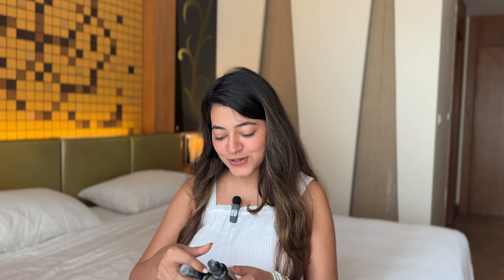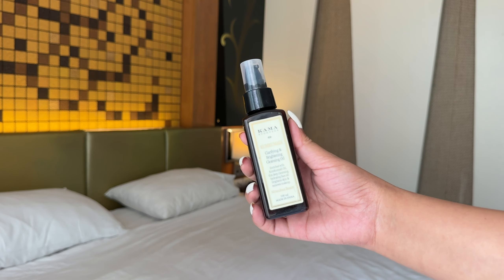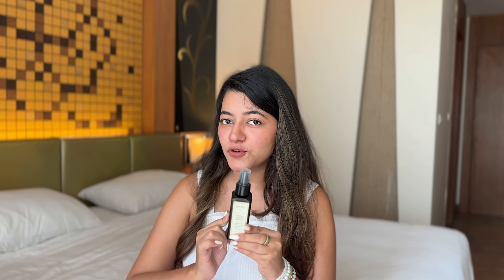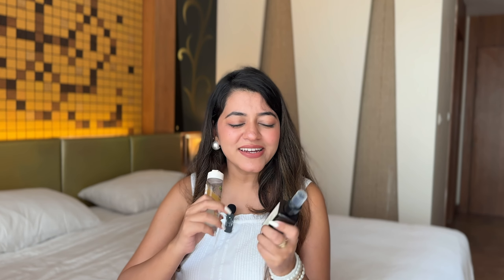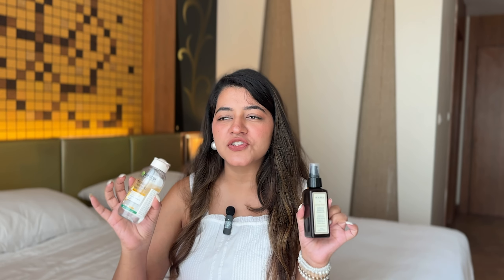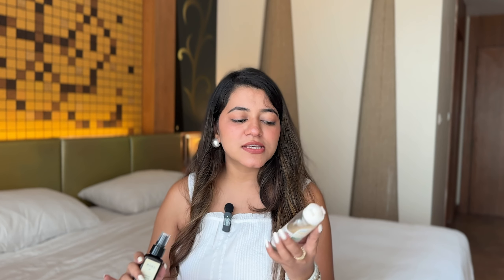Next is my makeup remover, which is by Kama Ayurveda. I think I received it when I hit 1 or 2 million on YouTube — a gift from my media agency, a whole set of Kama Ayurveda. It is a very good clarifying and brightening cleansing oil. I use it for removing makeup. Then the next product is Garnier Micellar Water, the Water and Oil All-in-One. I try to use these two in combination. Whatever mascara or heavy makeup doesn't come off easily — it will come out very easily with this routine. First I use the cleansing oil, after that the Micellar Water, and then I wash my face.